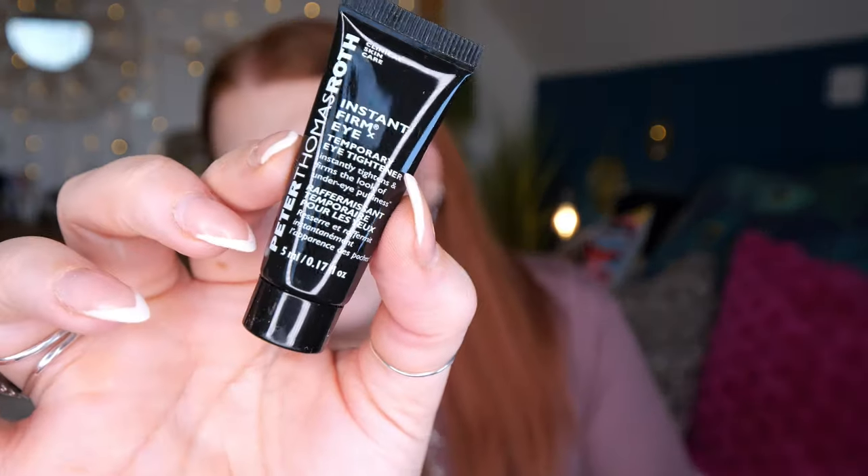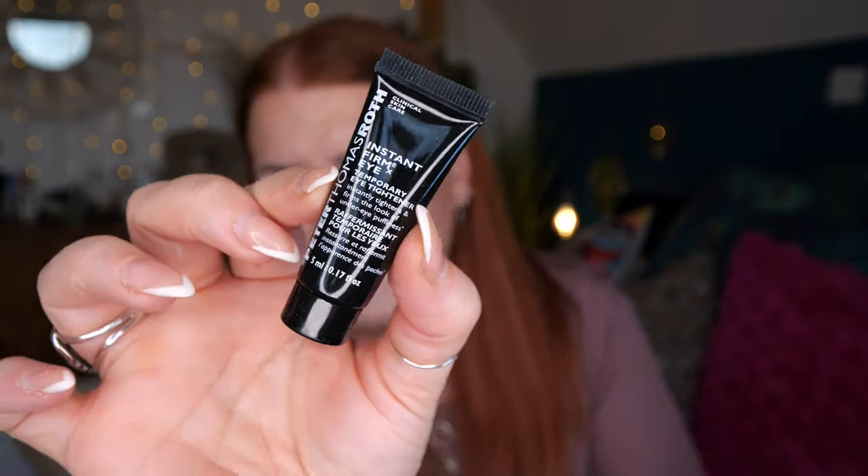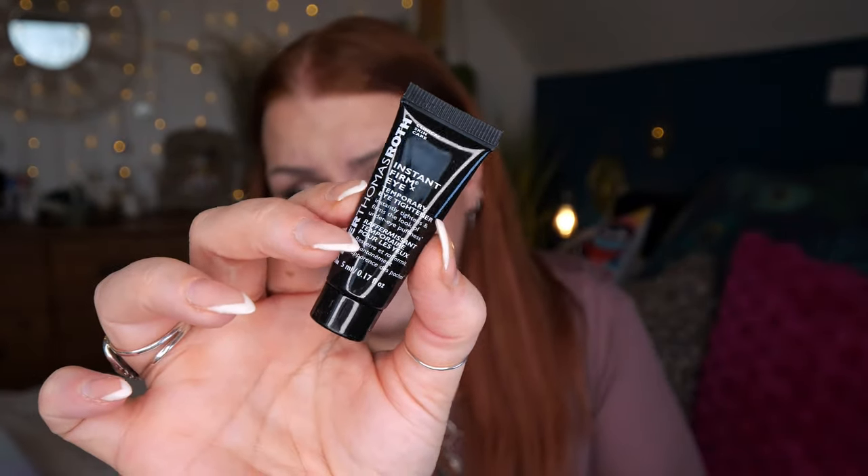Then we've got Peter Thomas Roth Instant FirmX Temporary Eye Tightener — it instantly tightens and firms the look of under-eye puffiness, 5ml. I actually received this in a beauty box a couple of months ago and put it aside to try on myself and my husband, but I can't find it! I've seen videos of people using it — it's like those instant firming creams. I definitely need to try it because I'm really curious.